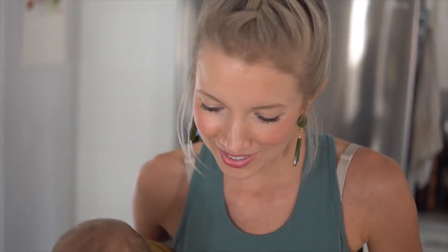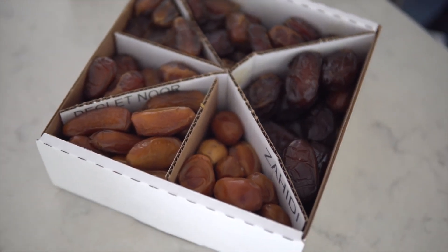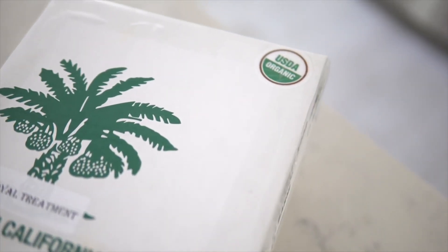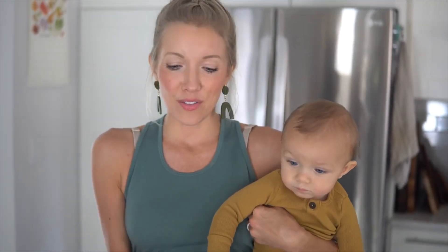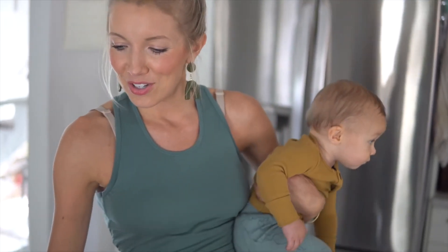Healthy snack number two is one of my personal favorites: dates. These in particular are amazing — they're from 7hotdates.com. Dates are 100% nature's candy. Fun fact: if you eat six dates a day towards the end of your pregnancy in the third trimester, it is said to help ease labor pains. Dates are extremely versatile — you can eat them as is, or pit them and drop them in the freezer for a chewy after-dinner snack. You can use them in baked goods like muffins and cookies as a fantastic alternative to refined sugars. Right here I have some vanilla date frosting, which is perfect for dipping fruit in or putting on cupcakes and muffins.